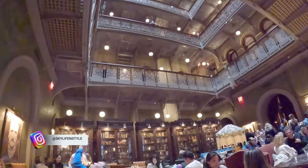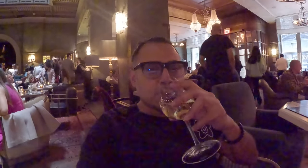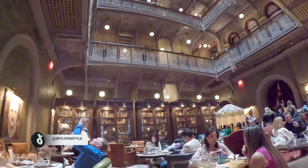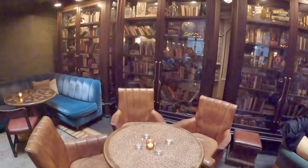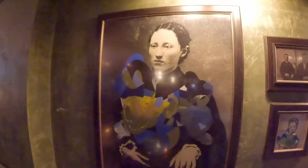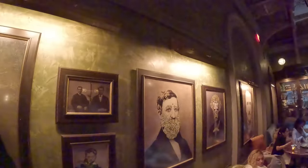Got a glass of Sauvignon Blanc chilling over here. It's so beautiful and so cozy over here, just a lovely lovely place. I'm just loving it. Cheers guys! It's fabulous. So this is kind of a lobby bar at the back and it's also kind of a restaurant slash loungy area — great to have food over here.